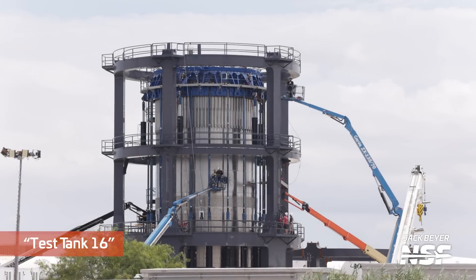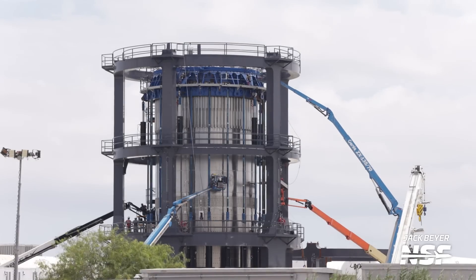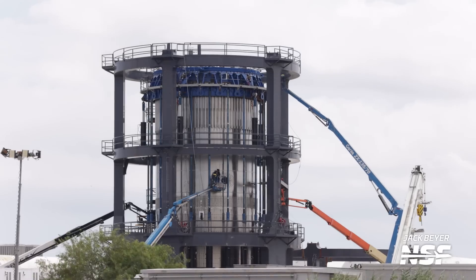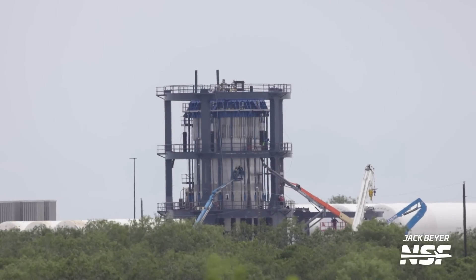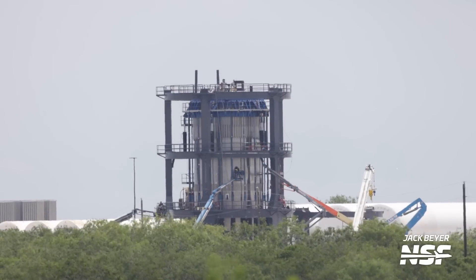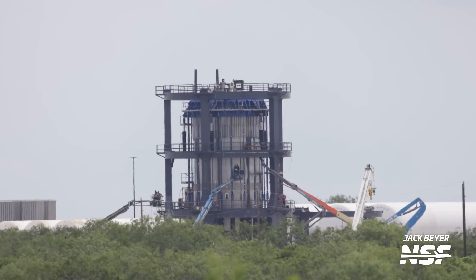Here's Test Tank 16 — it continues to be in air quotes, because we don't know if that is the official name for it. We haven't caught a label that says Test Tank 16, but numbering the test tanks, 16 should be the next one in line, which is why we keep putting air quotes around it.